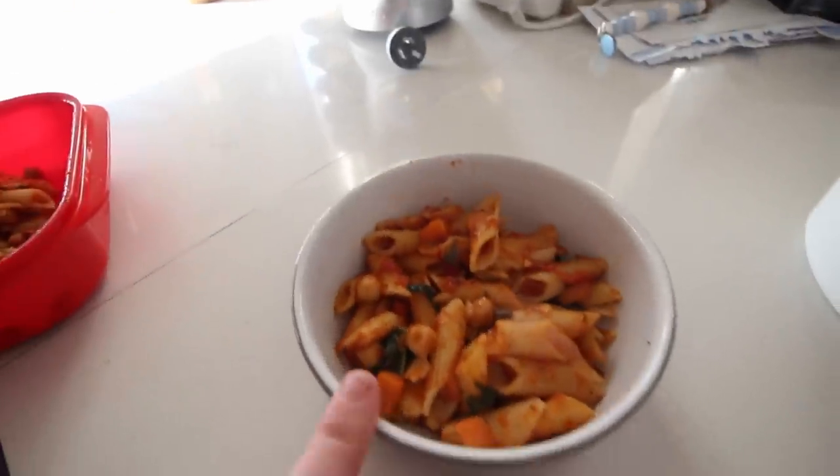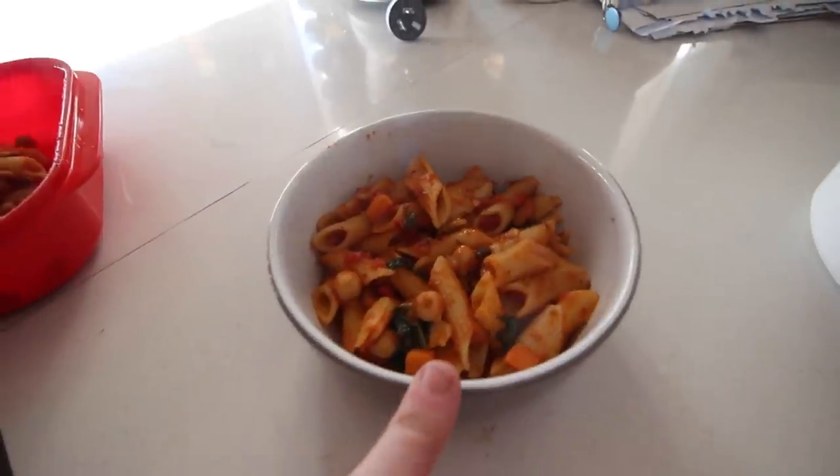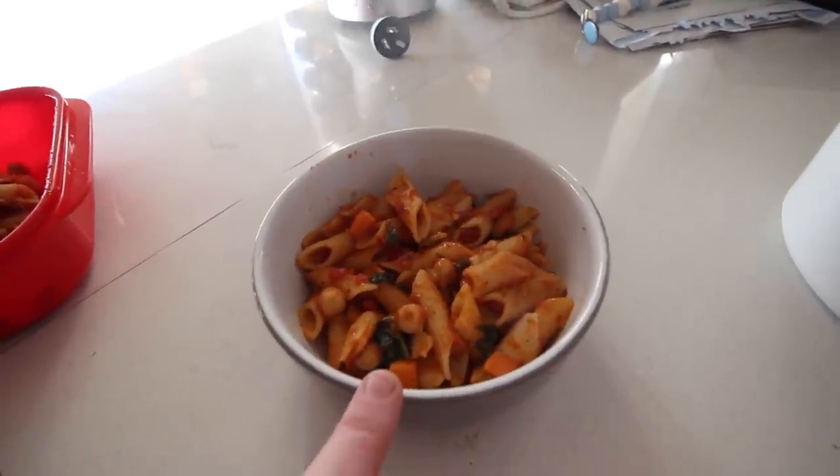The pasta is all heated up and ready to eat. Because this is the last dish we are making for you guys, we are going to end this video now. I hope you all enjoyed this video — if you did, please give it a big thumbs up and maybe hit that subscribe button if you want to see more videos from us. See you guys tomorrow, bye!